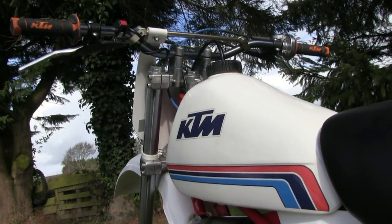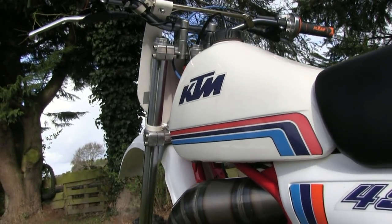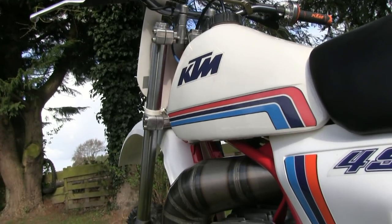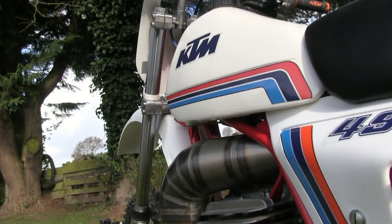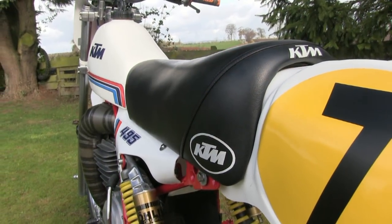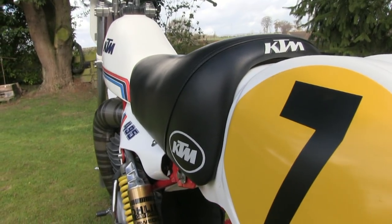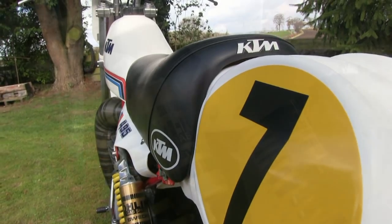The original fuel tank on the bike was fine, so it was just cleaned up and a new set of graphics fitted, and then it was put back on the bike. The seat was actually restored by the previous owner, so Brian had nothing to do with the seat — it was just refitted to the bike.